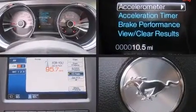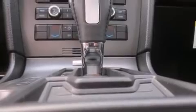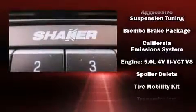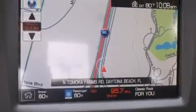Ford also prioritized safety and security by including dual front impact airbags with occupant sensing airbag, front side impact airbags, traction control, brake assist, ignition disabling, and four-wheel disc brakes with ABS. Various mechanical systems are monitored by electronic stability control, keeping you on your intended path.